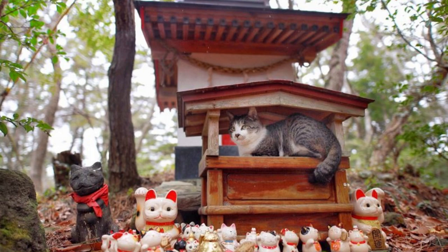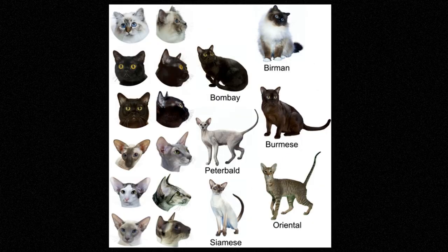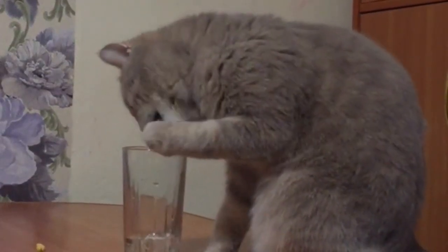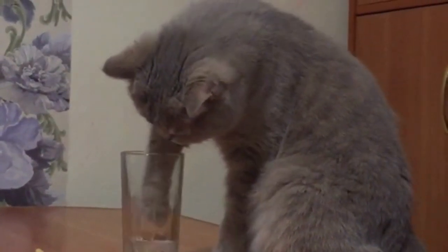Today, the feline family is one of the most successful and diverse groups of mammals on the planet, with over 40 different species of cats living in habitats around the world. The origin of the cat family is a fascinating topic that spans millions of years of evolution and includes a wide range of different species with unique adaptations.